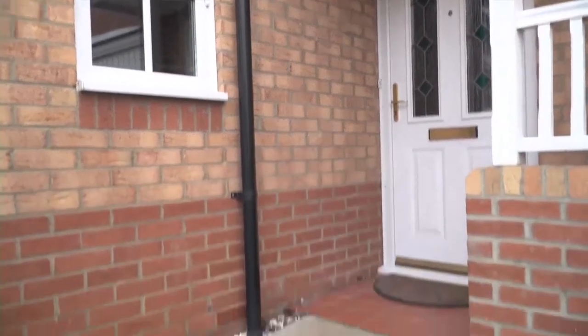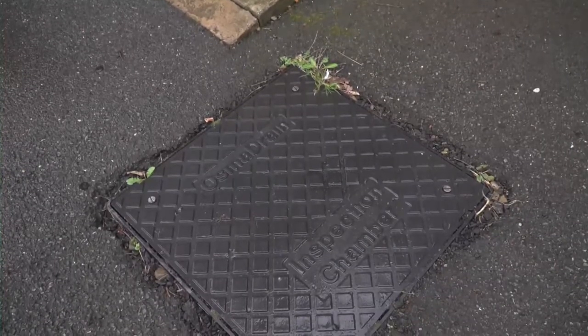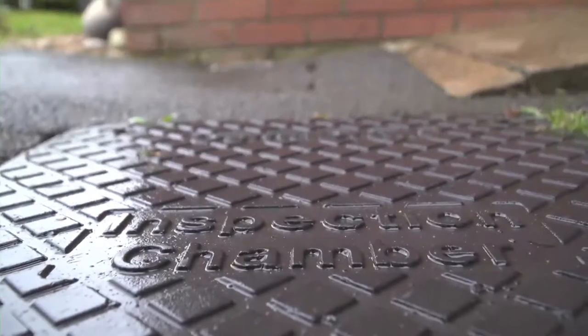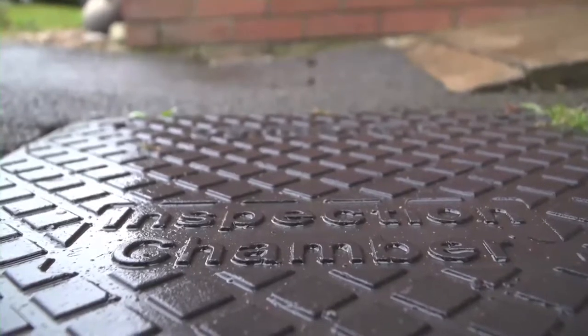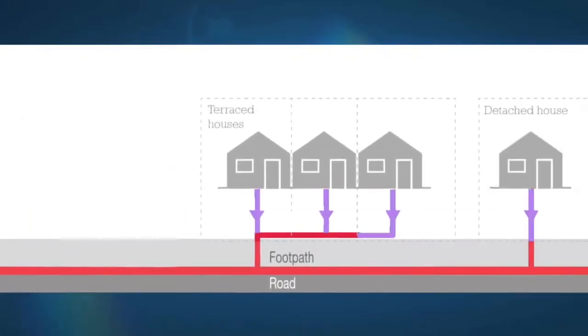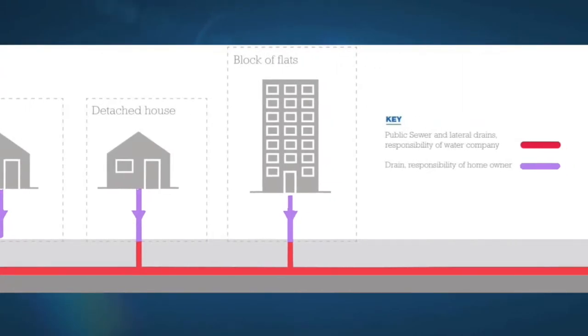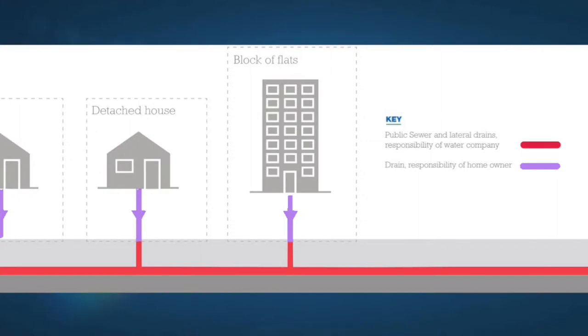Manholes can belong either to the property owner or Northumbrian Water depending on where they sit in the network. Just because they are located within the boundary of a private property does not necessarily mean that they are your responsibility. Blocks of flats are slightly different — although the individual units may be owned by different people, all of the pipework within the block and the grounds is classified as private until the drain crosses the boundary. Purple drains are your responsibility and red sewers are the responsibility of Northumbrian Water.